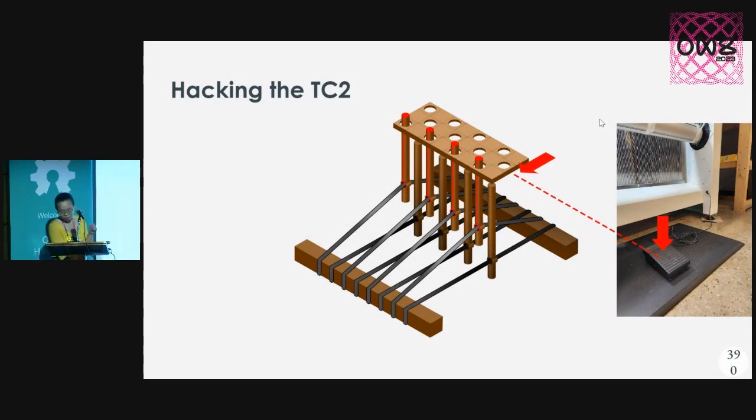Just to review: Jacquard looms use the punch card — which in our case is a bitmap — to read the design on the TC2. You have a pedal that you step on to advance to the next row. We were finding the interface limiting because we had to be a lot more flexible with our prototyping. We couldn't just load in a file, weave it, and then have to go back to Photoshop — which could take hours to revise your draft.